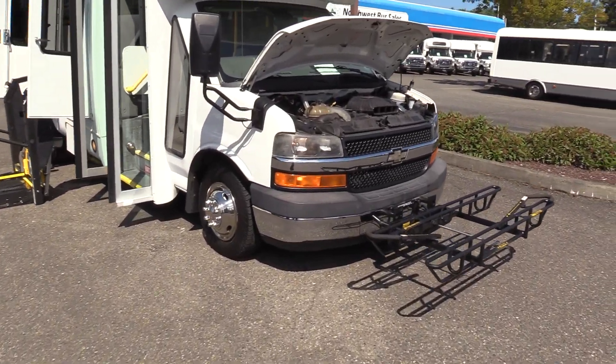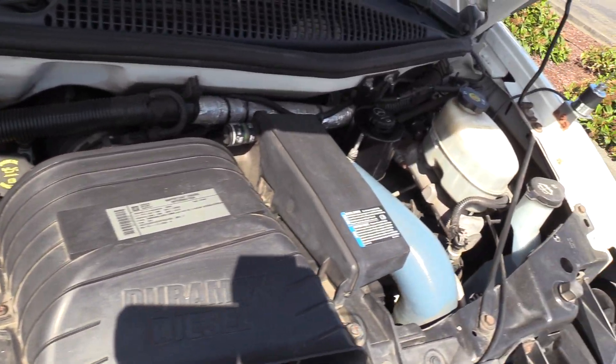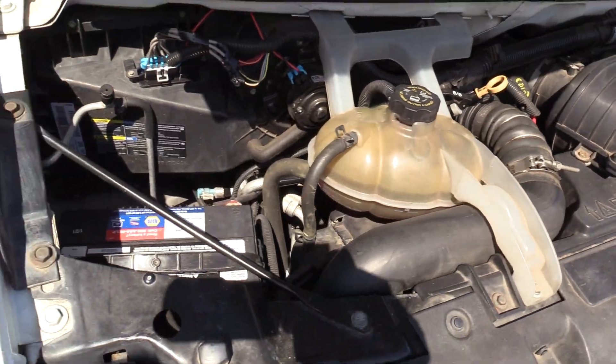First things first — powered by the Duramax 6.6 liter turbo diesel engine, of course accompanied with an automatic transmission.